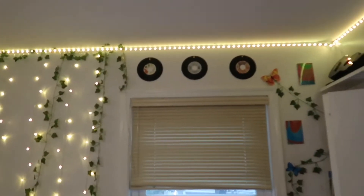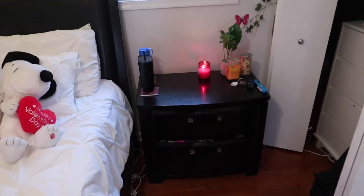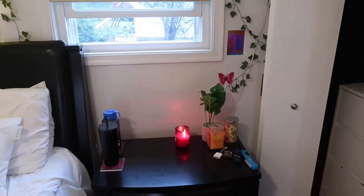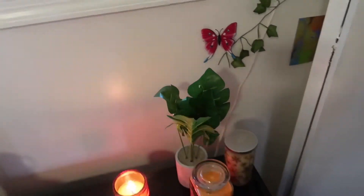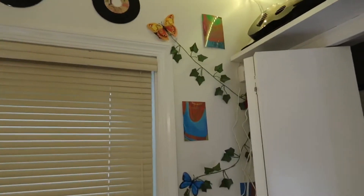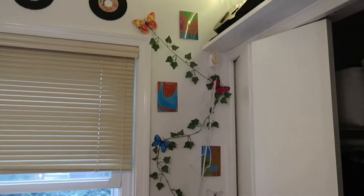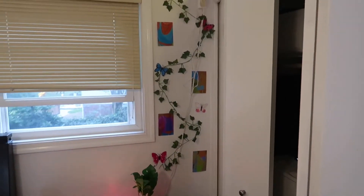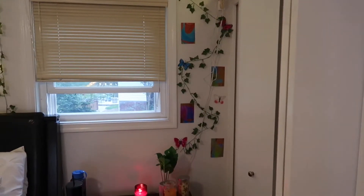We have three more records here which I thought looked cute. That leads us to my nightstand — we have some candles and this little plant, it's a fake plant from Five Below. On this wall I have some extra little outfit inspo pics with one vine and butterflies surrounding it, which I thought was super cute.